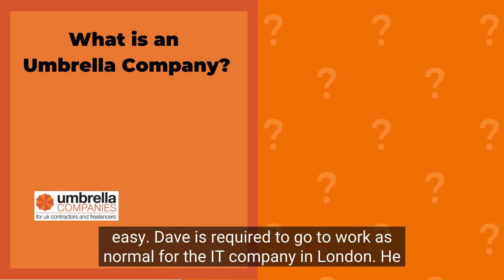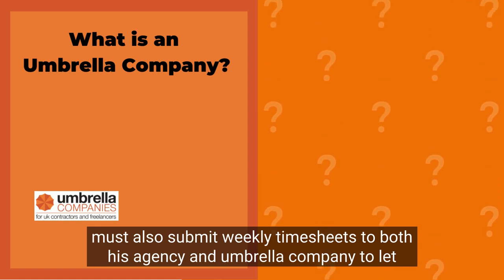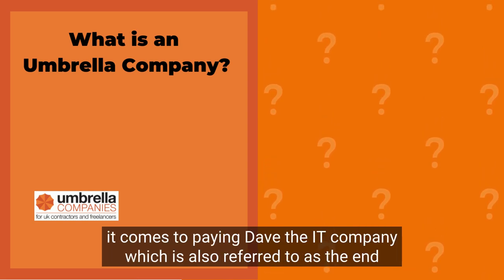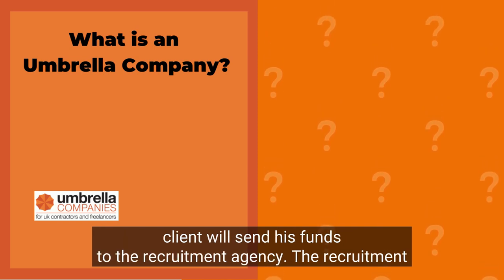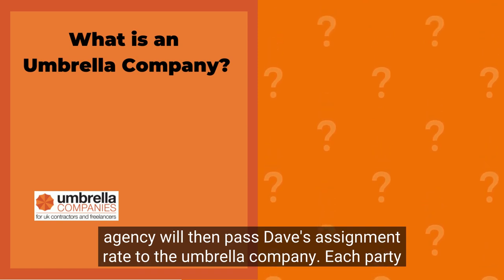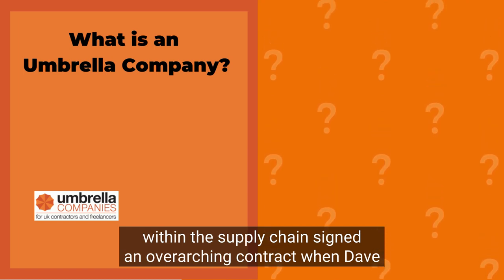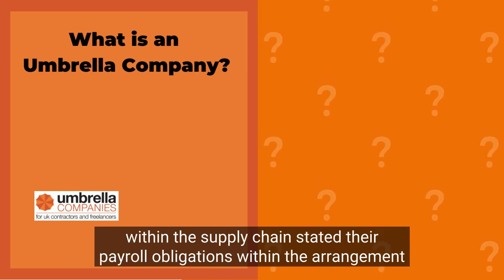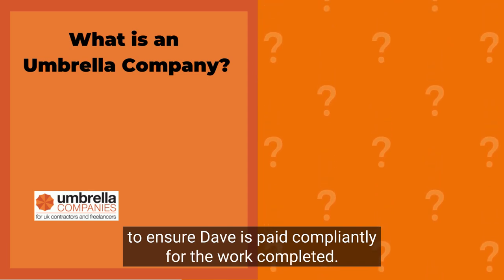Dave is required to go to work as normal for the IT company in London. He must also submit weekly timesheets to both his agency and umbrella company to let them know how many hours he has worked. When it comes to paying Dave, the IT company — also referred to as the end client — will send his funds to the recruitment agency, who will then pass Dave's assignment rate to the umbrella company. Each party within the supply chain signed an overarching contract when Dave registered with the umbrella company, confirming each party's role and payroll obligations to ensure Dave is paid compliantly for the work completed.